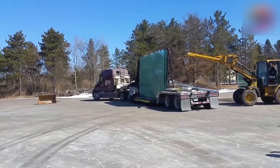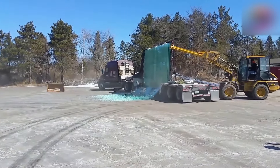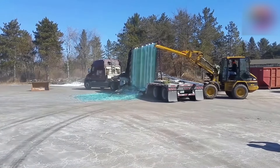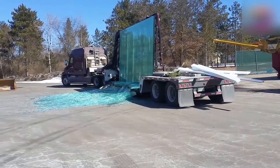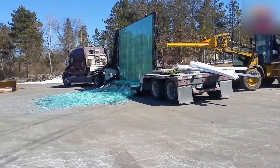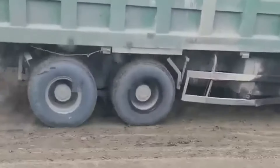Oh, I still can't figure out the purpose behind this risky move. Luckily, the vehicle managed to stop just in time.